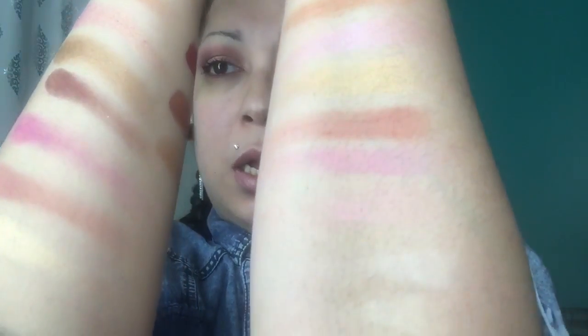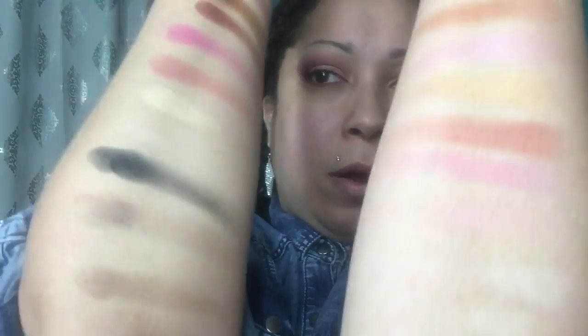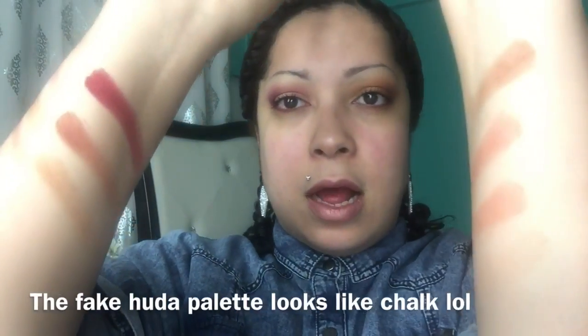Now let's do a side by side comparison. There we go - we have some similarities, but in my opinion the fake doesn't even come close to the official Huda Beauty palette. Is the fake one worth buying? Do not waste your money. It is not even close to the Huda Beauty palette, I'm telling you right now.